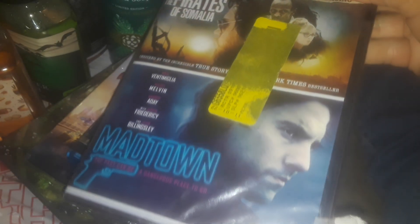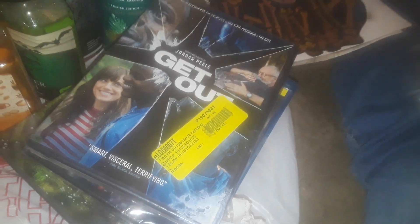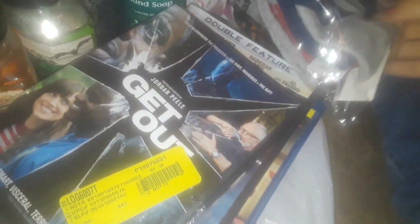I got another movie — this one here is Get Out. Then I got a package of men's t-shirts — you get three brand new shirts in here and they're very thick. There's a blue and gray, a white, and a red one in the middle. You get three big brand new shirts for a dollar.